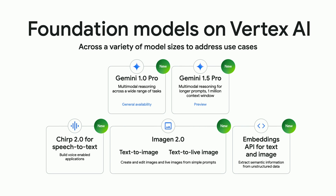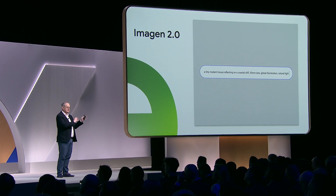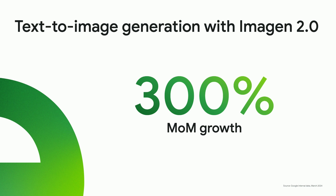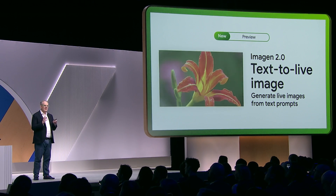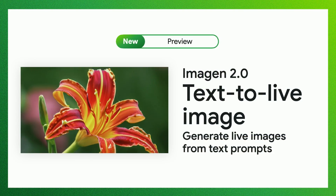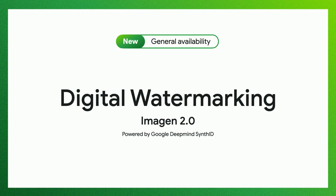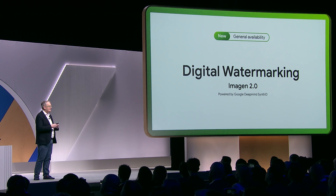We have a new speech model called Chirp v2, and we shipped Imagine v1 a couple months ago as a text-to-image model — it's been super successful, with usage increasing 300% in the last month. We also did text-to-live image, which allows you to animate images and create GIFs from interesting prompts. We think responsibility is core to what we build, so we took tech from DeepMind called SynthID and put invisible watermarks on everything that comes out of Imagine, so you know it was built by an AI model.